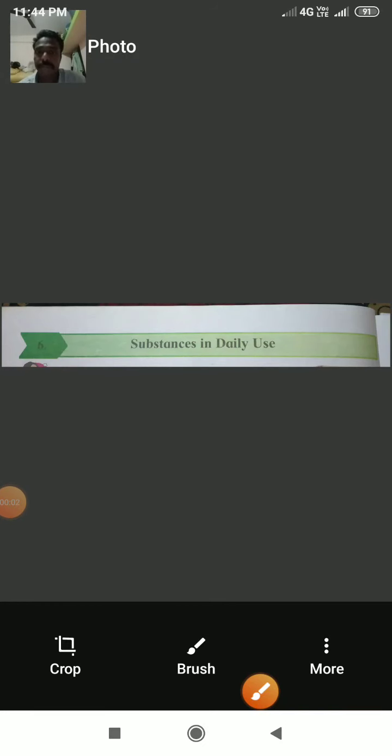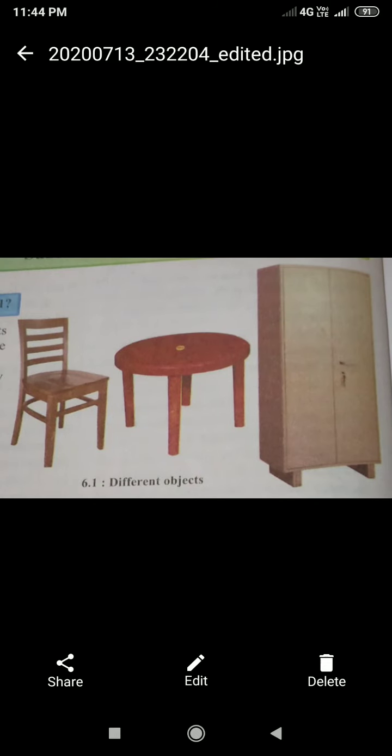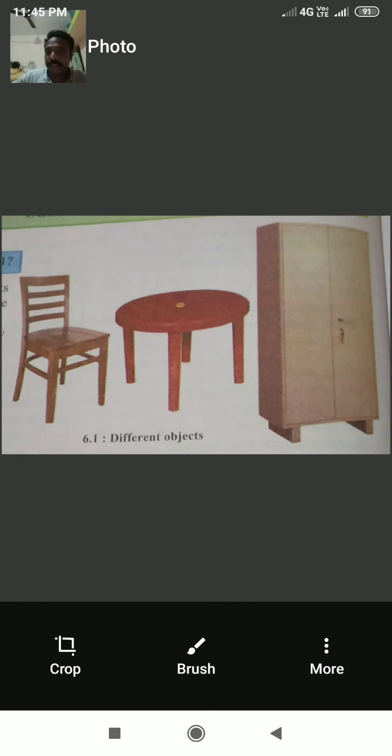Today we are learning about the sixth standard, chapter number six: Substances in Daily Uses. At the chapter's start, we see pictures of three objects: a chair, a table, and a cupboard. Some questions ask: which three objects do you see in the pictures? We identified them by their size, shape, and the substance they are made of.